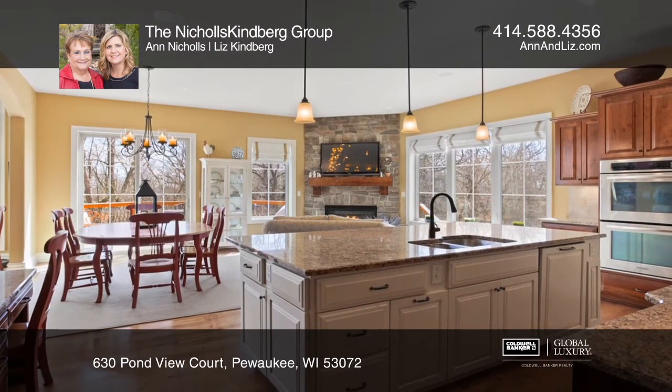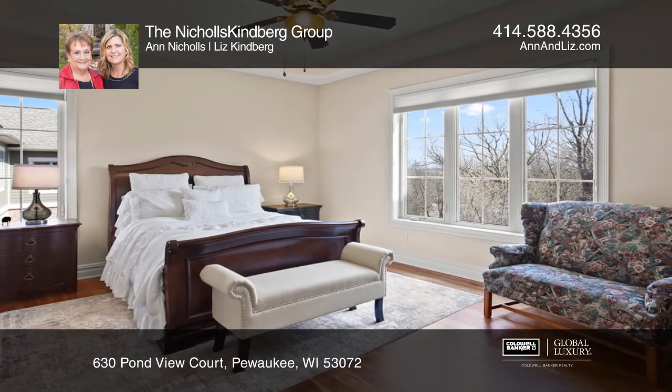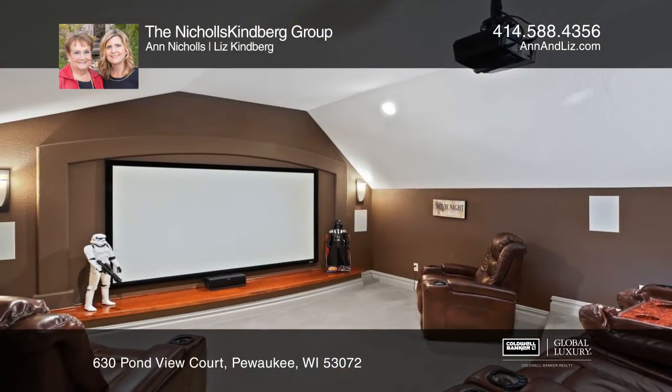Relax in the master suite with hardwood floors and whirlpool tub. Upstairs hosts three bedrooms and a bonus room, leading to a theater room.